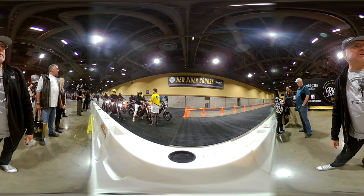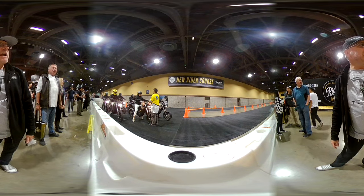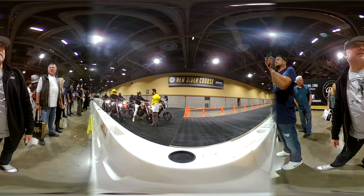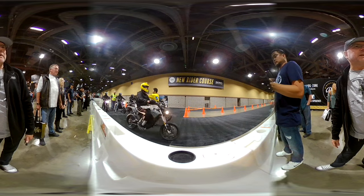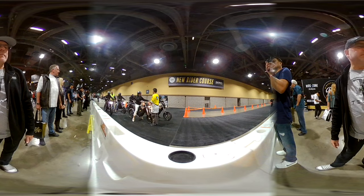These are full motorcycles, fully street and freeway legal, very powerful bikes. And these people are learning to ride on these bikes — pretty cool stuff. They're only able to do this here because these are zero emissions vehicles.